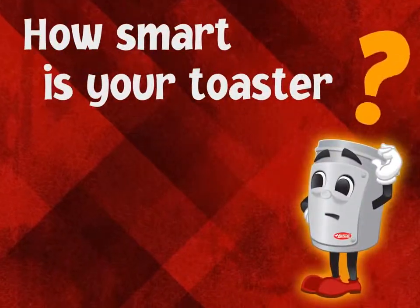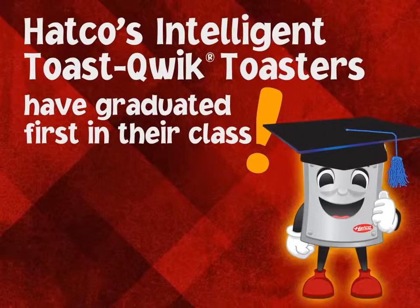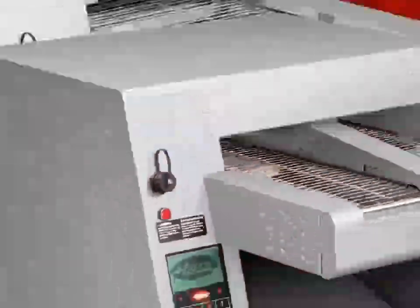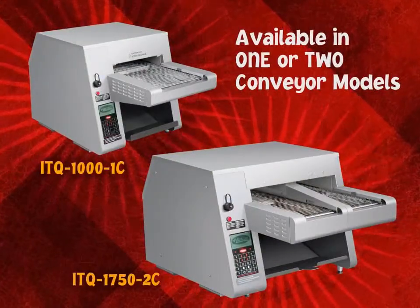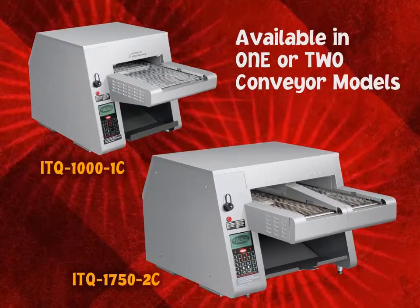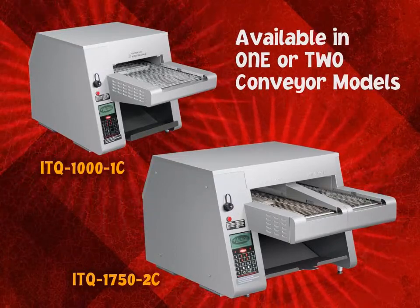Just how smart is your toaster? Hatco's Intelligent Toast Quick toasters are so smart, they've graduated first in their class. The ability to quickly change from one food to another, rapid toasting, product sensors, and many more programming choices make the ITQ toasters the smartest around.